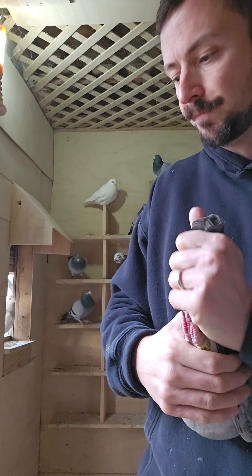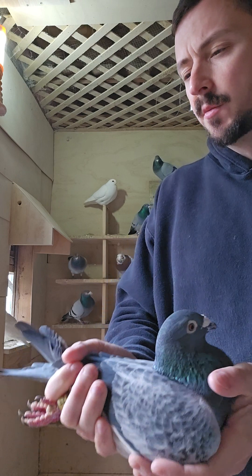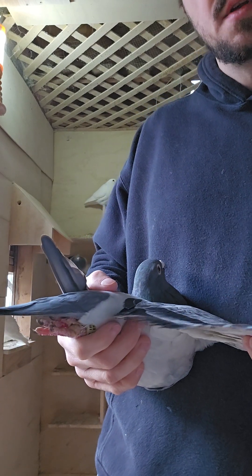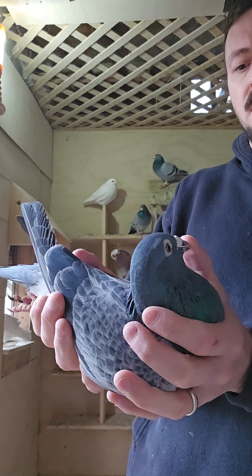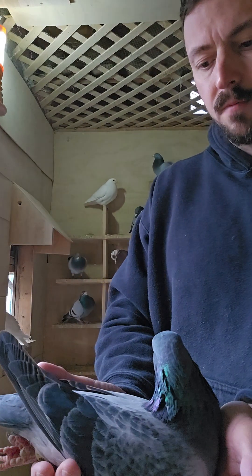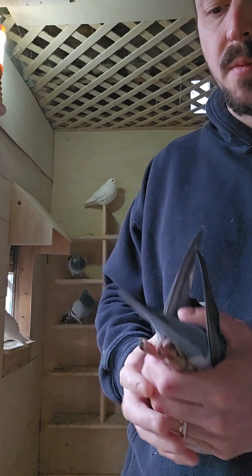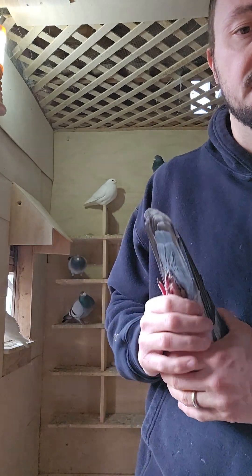He bred me like seventh or eighth bird home from the 300 this year. He's bred me about 25th in a BBF 200 mile race back in 2021. I don't think I got anything out of him last year, but this year he did breed me one of my top 10 birds home. I could use the money and somebody could probably use this bird — I have plenty of birds. So if anybody's interested, good luck. This is some quality stuff.